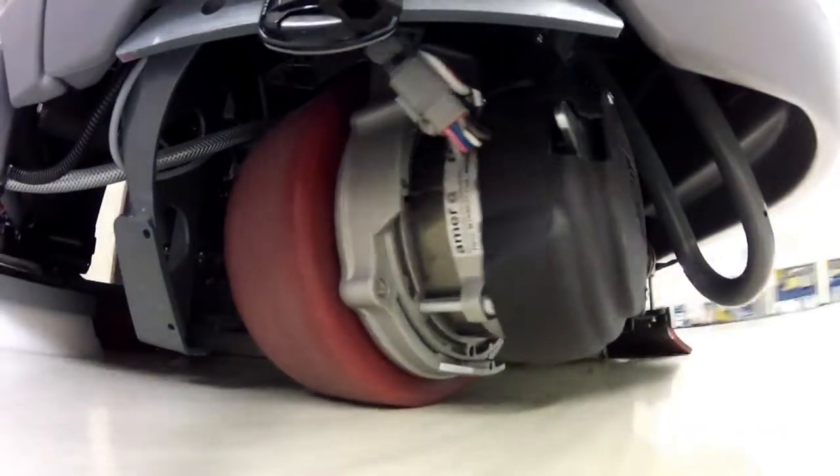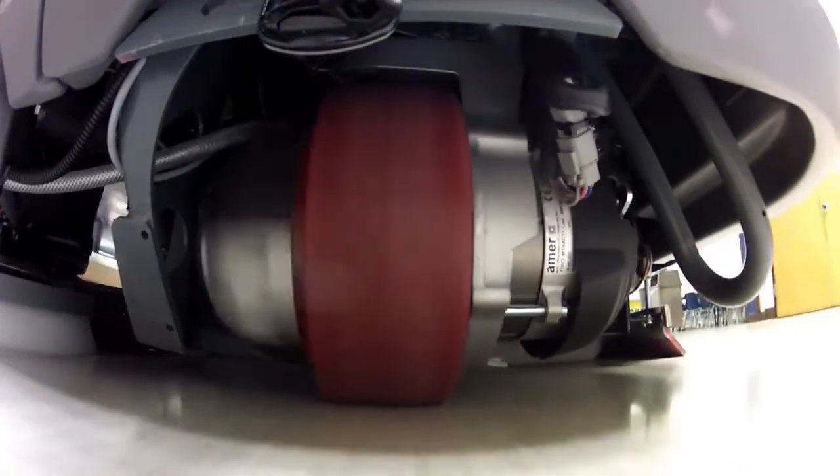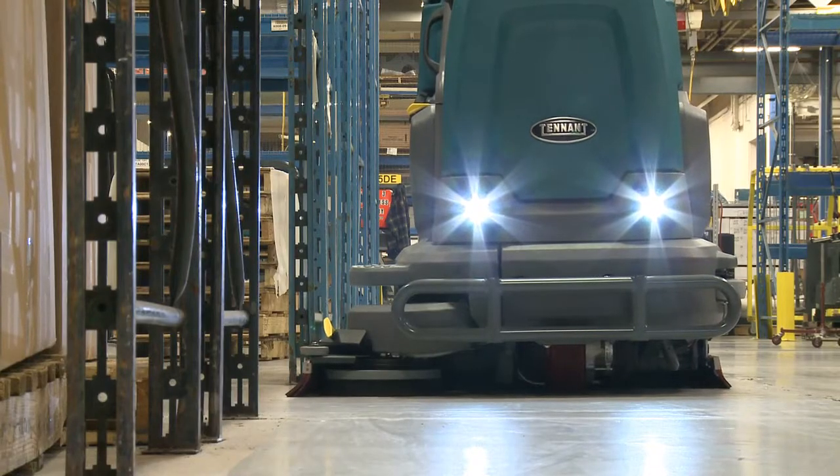The sealed, brushless AC propel motor delivers extended component life and less maintenance, keeping the cost of operation low.